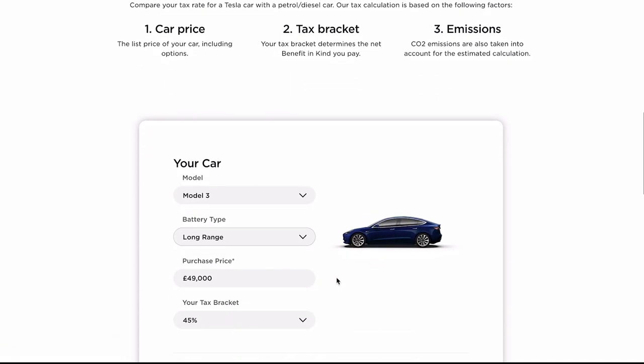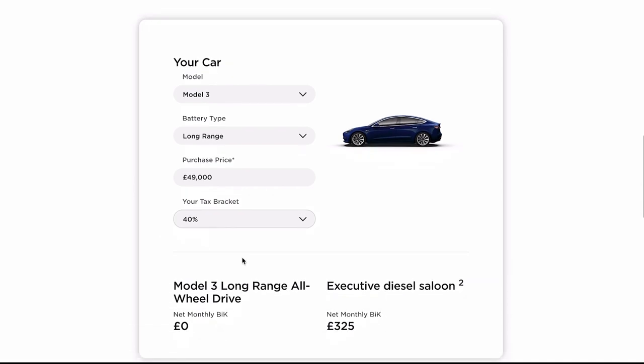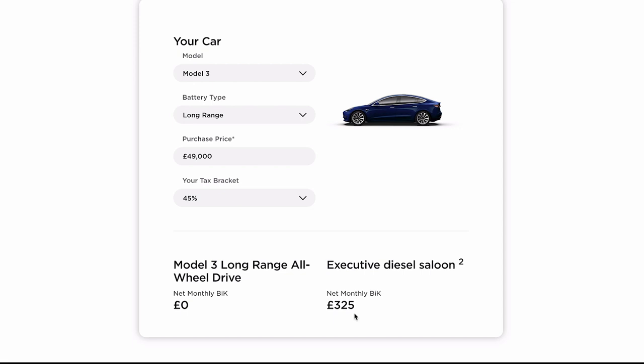Let's look at the difference. My car is a Model 3 Long Range costing forty-nine thousand pounds. You choose your tax bracket — so forty percent, forty-five percent or whatever. At forty-five percent, it's zero benefit in kind for the Tesla. But if I had a normal executive diesel saloon, which kind of matches up with this Tesla Model 3, I would be paying three hundred and twenty-five pounds every single month to have this car through the business. That is a lot of money. You could think, well, just don't do it through the business — just do it on a personal level and you don't have to do any of this benefit in kind. However, that means you can't use the car as a company write-off.